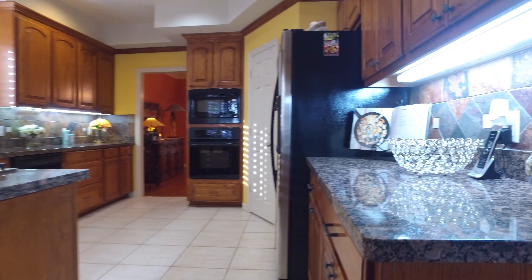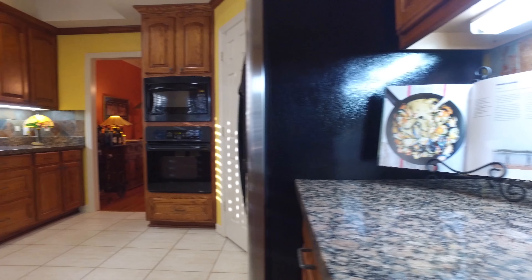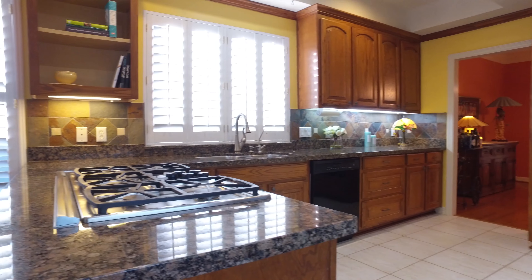Imagine preparing meals upon these beautiful granite countertops, with under-counter lighting in this large kitchen, with all-electric appliances and a gracious stove top.